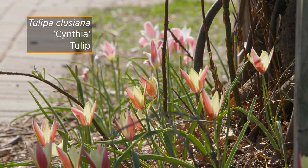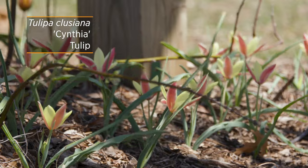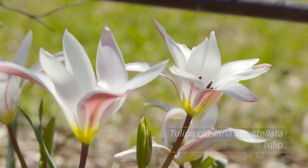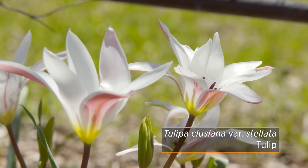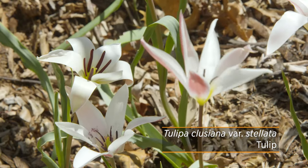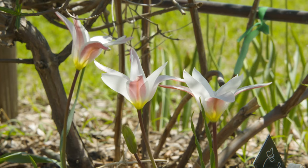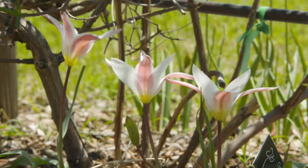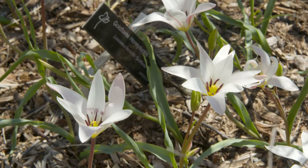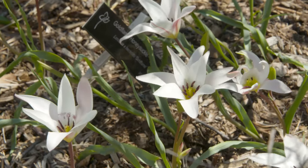Another Clusiana we have is Cynthiana, which is very similar, again giving you that bicolored appearance. Another variety under Clusiana is Stellata, and the difference is that it has more of a white interior with rose-colored sepals that create more of a blush-colored tulip. These remind me of a rain lily look, especially when they're fully open on a sunny day.